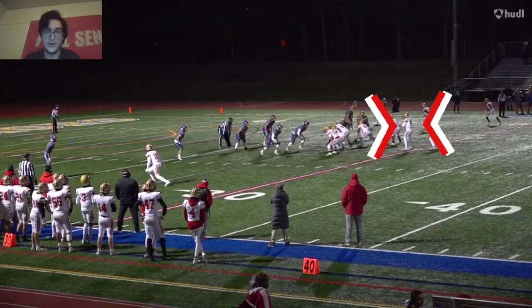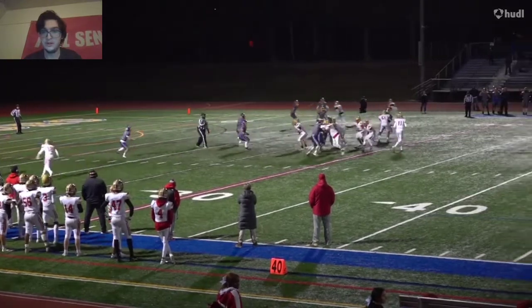Looks like D3 has just got a bunch of quarterbacks that are just super young and starting.